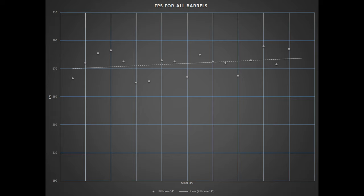The Killhouse barrel shot FPS a little lower than stock, with a high FPS of 286 and a low of 260, giving us a difference of 26 FPS. The average came in slightly lower than stock at 273.6.